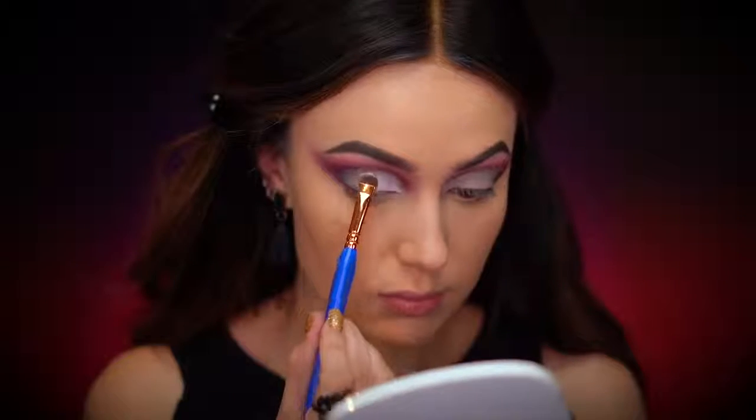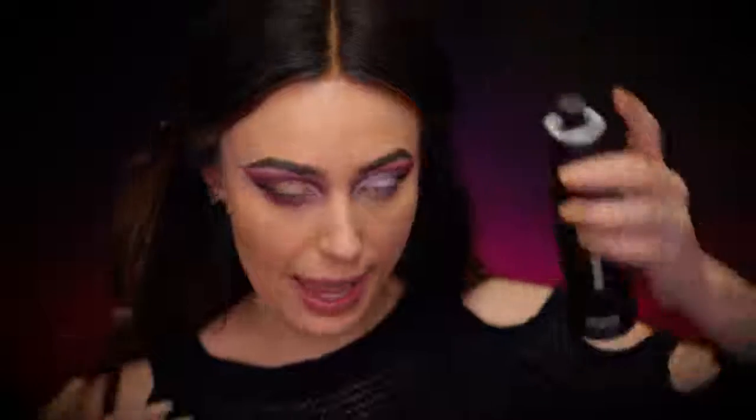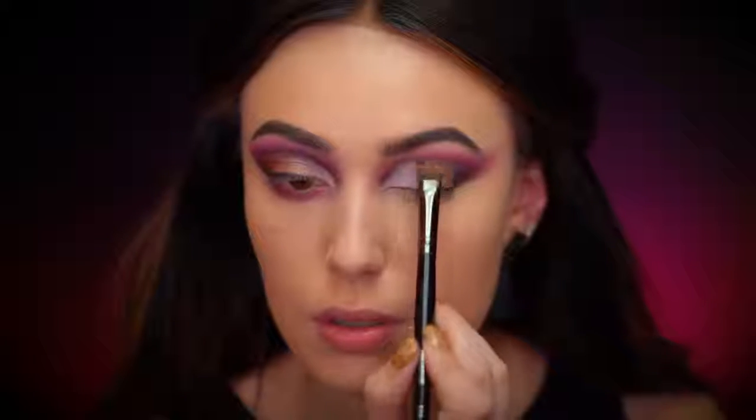Now that the crease is cut out, I'm tapping the concealer well so it's not super sticky when we put shadow on top. Now I'm picking up the shade Sweet Cream — a beautiful pale pink color — and applying that onto the lid. Then I'm picking up the shade Honey Dipped on a flat brush, spritzing my brush with a bit of setting mist to dampen it, and placing that onto the outer portion of the lid.